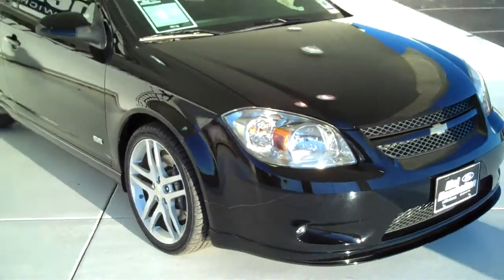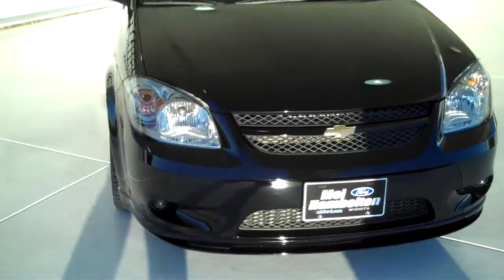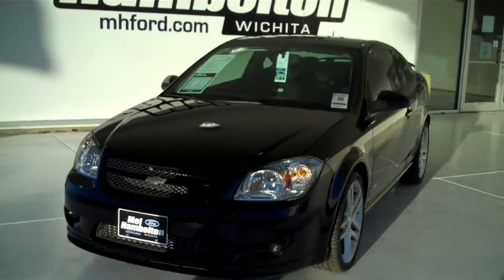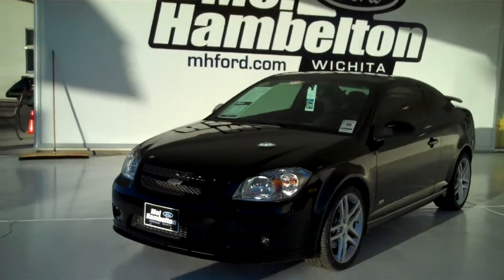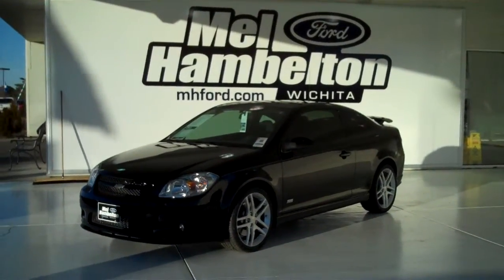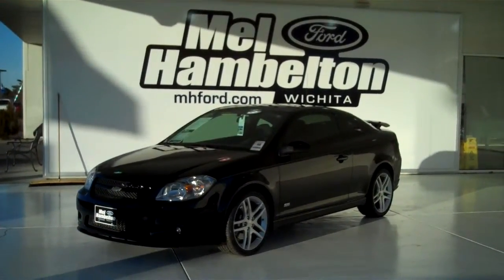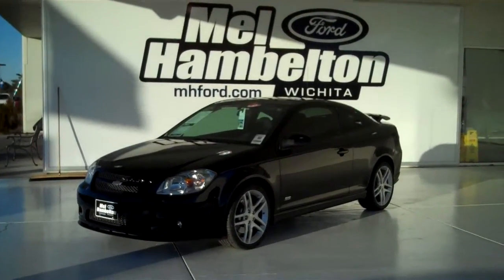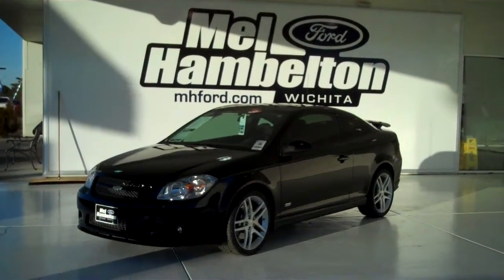Including the all new Mustang GT, Roush's, Shelby's, Boss 302 — a little bit of everything. You can see this one and many, many more at mhford.com, or come on out and see us in person at the corner of 119th Street and Kellogg. We hope to see you soon.